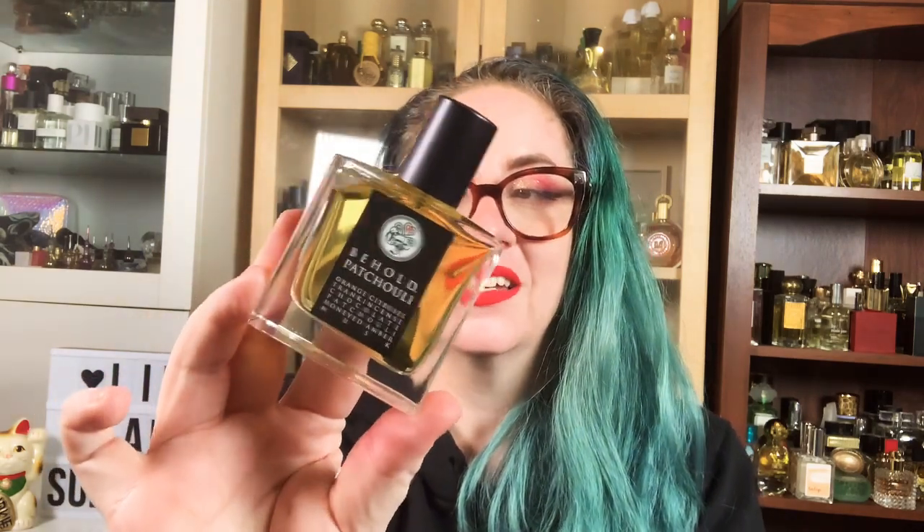Salutations friends, welcome back to my channel. Today's video I'm going to be reviewing the new fragrance from Gallagher Fragrances, Behold Patchouli. If you'd like to know what I think about this fragrance then keep watching.